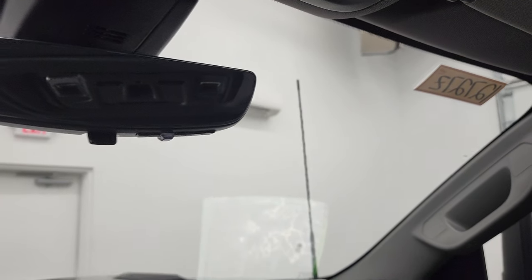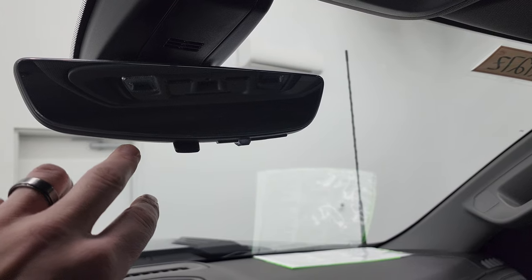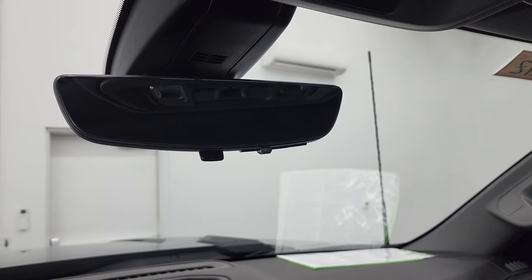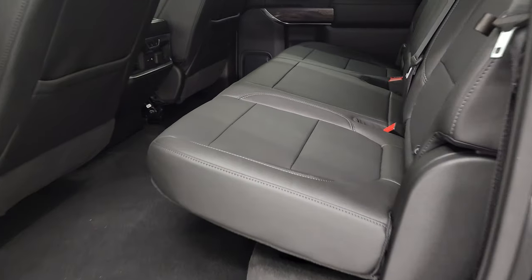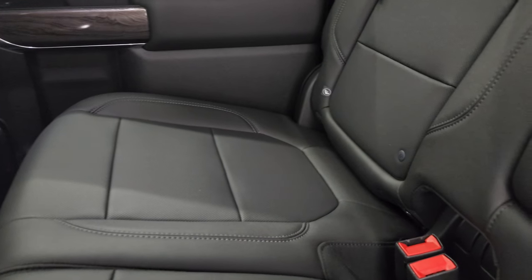Right before we check out under the hood, I'm going to turn it back on and I'll show you this mirror. So this is actually a camera that displays what's going on behind you — it's pretty cool, but the truck has to be on for that to work. So we'll take a look at the back seats, start it up, check out that camera, and then take a look under the hood.